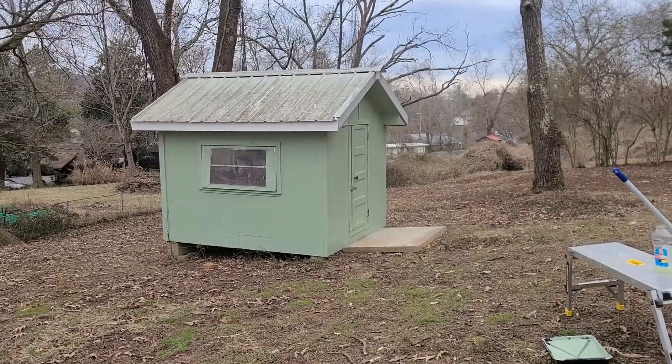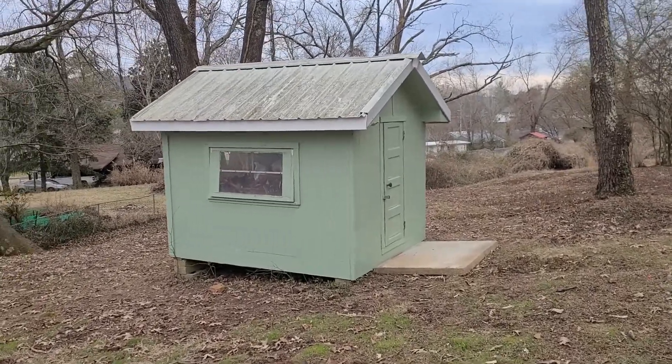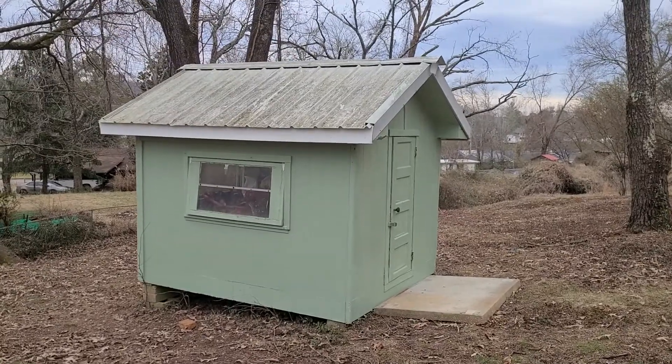What's up, YouTube? If you're a hardcore fan, you might remember this little building with its pink trim. I think it looks a lot better.